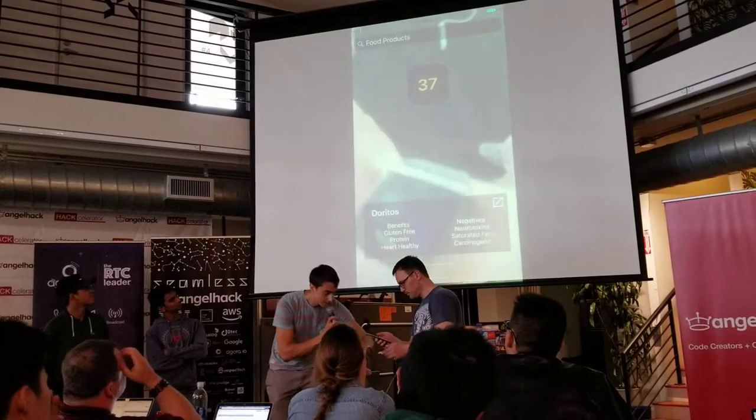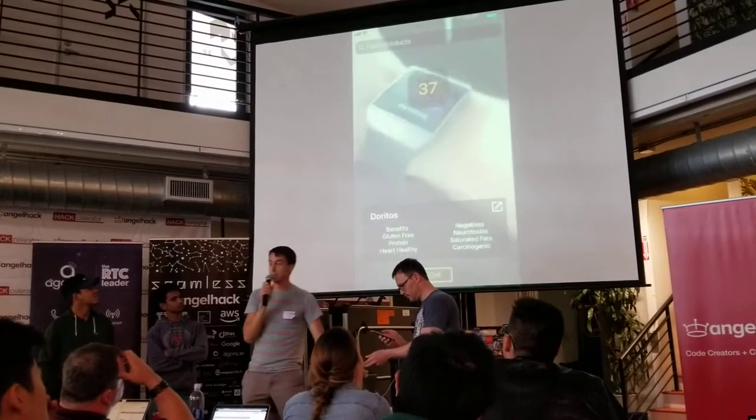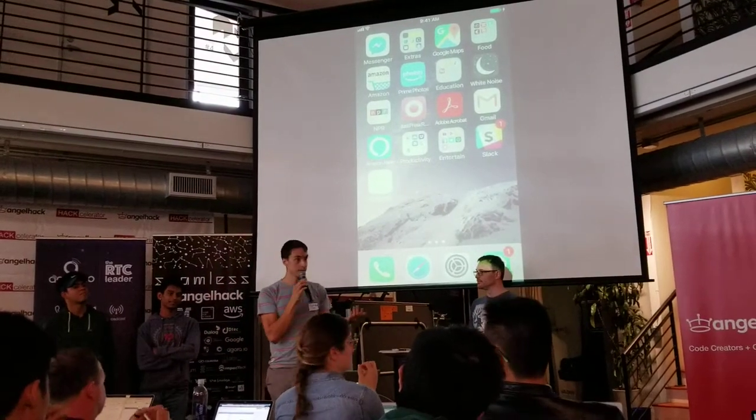You can see here that I've got scans of Doritos, my everything bagels, and my cinnamon rolls. In doing this, you can track the kinds of foods you're eating and build a more realistic algorithm based on how much exercise you're getting each week.